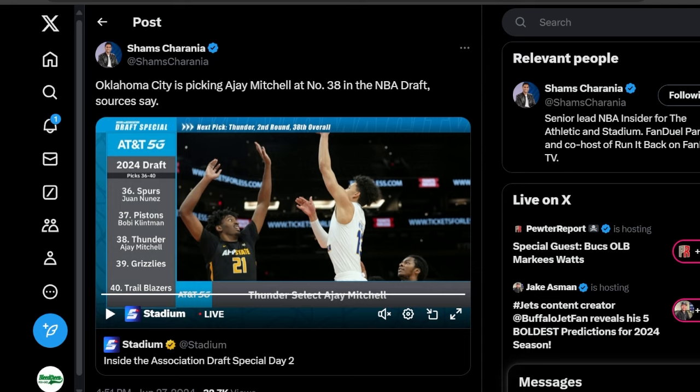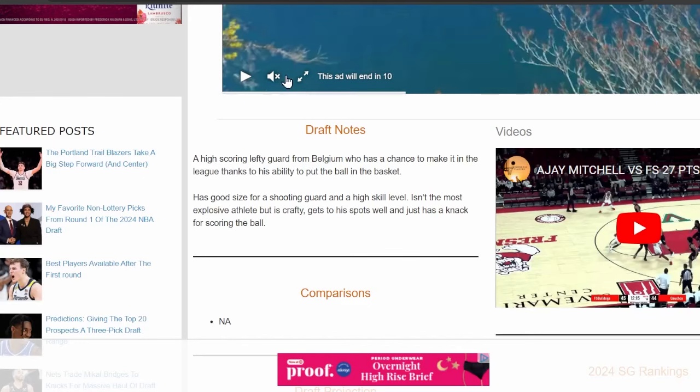Before we break down everything we need to know about AJ Mitchell — what he adds, who he is as a player on and off the floor — make sure you hit the like button and subscribe to the channel. We will be covering the Thunder throughout the rest of the NBA draft, the offseason, training camp, preseason, regular season — everything you could think of.